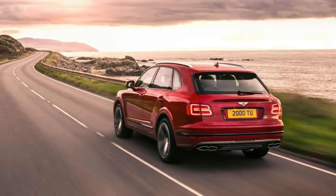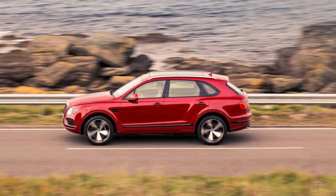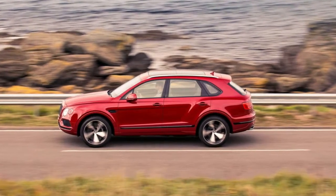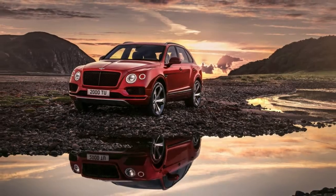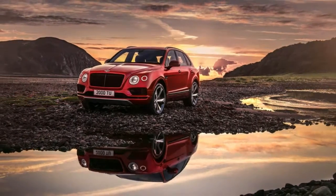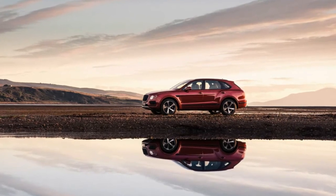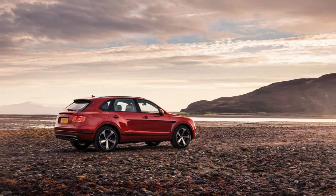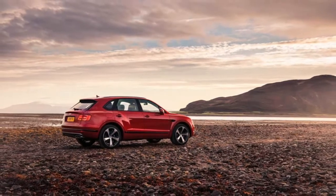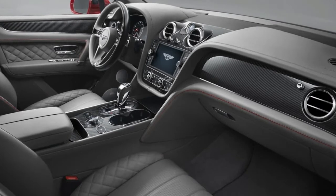Regardless of its source, it's enough to send the Bentayga V8 to 60 in 4.4 seconds and to a top speed of 180 miles per hour, as compared to the 4.0 seconds and 187 mph mustered by the 12-cylinder version. The 100-pound weight reduction does its part, but the Bentayga V8 still tips the scales at a portly 5,280 pounds — about two and a half times the weight of the Lotus Elise built on the other side of the same country.